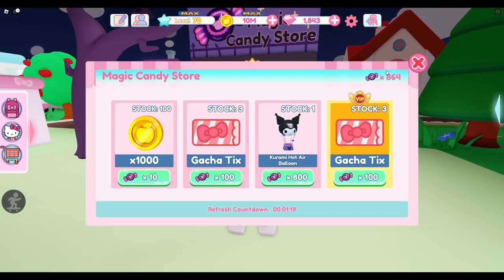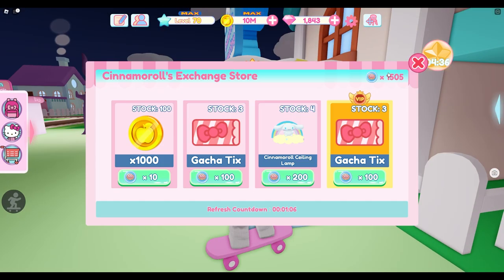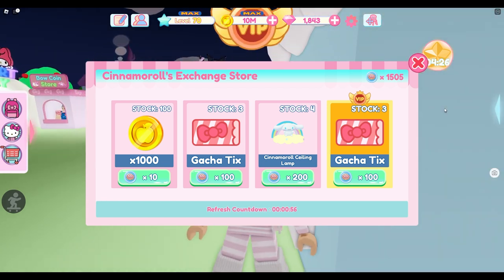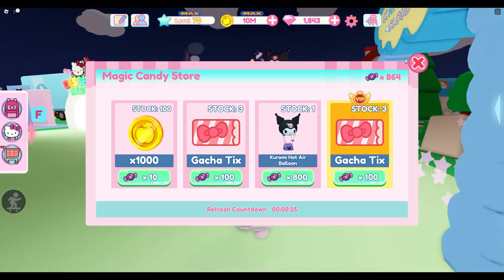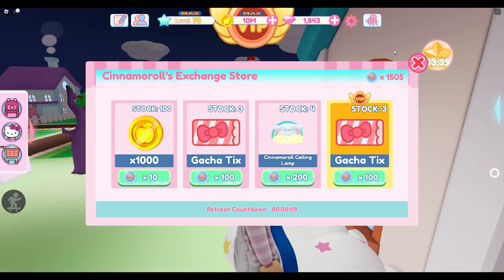They did mention a Kromi Arch, so I'm hoping we get the Kromi Arch in the Kromi store. I'll be happy with either, but it's going to refresh in about a minute. I have 1500 cinnamon coins, so I hope that's enough to get the new items. I also have 800 candies, so we'll see if that's enough for whatever is new in the magic candy store. Now there's 20 seconds left — 10 seconds, five...